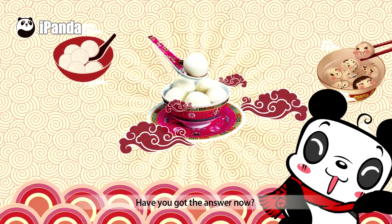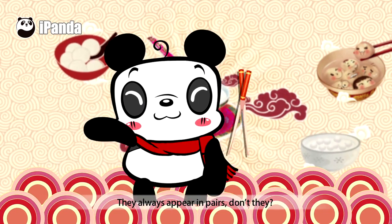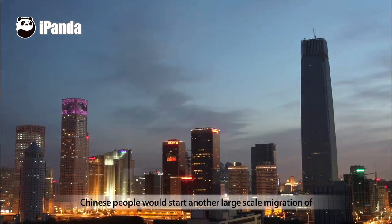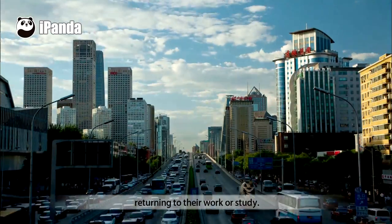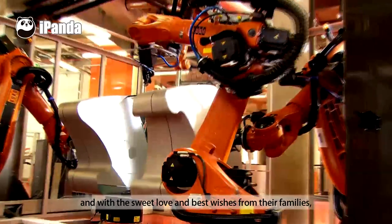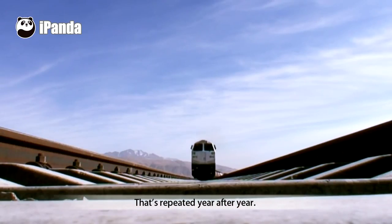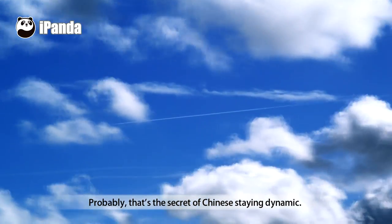Back to the riddle — have you got the answer now? They're chopsticks! They always appear in pairs, don't they? After celebrating the Lantern Festival, Chinese people would start another large-scale migration of returning to their work or study — refreshed, and with the sweet love and best wishes from their family, to create a better future with diligence and wisdom. That's repeated year after year. Probably that's the secret of Chinese people staying dynamic.